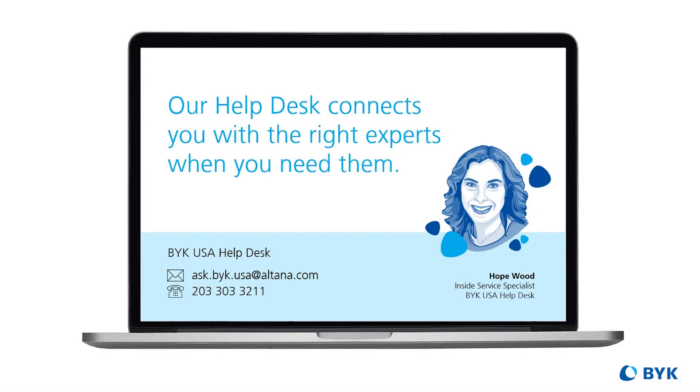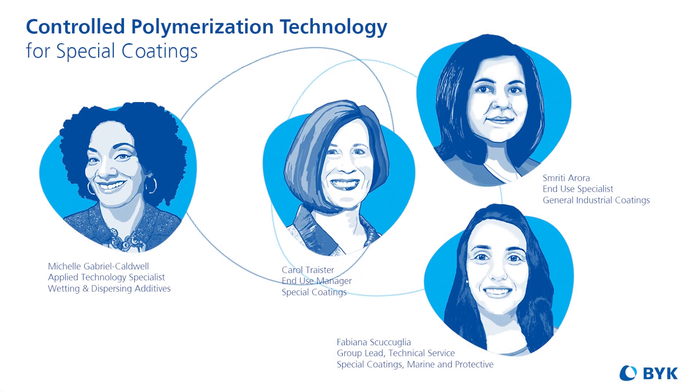Before we end, is there anything else you'd like to add? Thanks, Michelle. I would also like to add that we do always welcome customers' projects, whether it is just to help screen, to solve a problem, or even to help speed up new developments. Absolutely — please view our labs as an extension of yours. If you'd like to reach us or anyone else on the team, definitely hit our support at the help desk. A special thanks to the ladies of the Special Coatings End-Use team and to our viewers. Thank you. Goodbye.